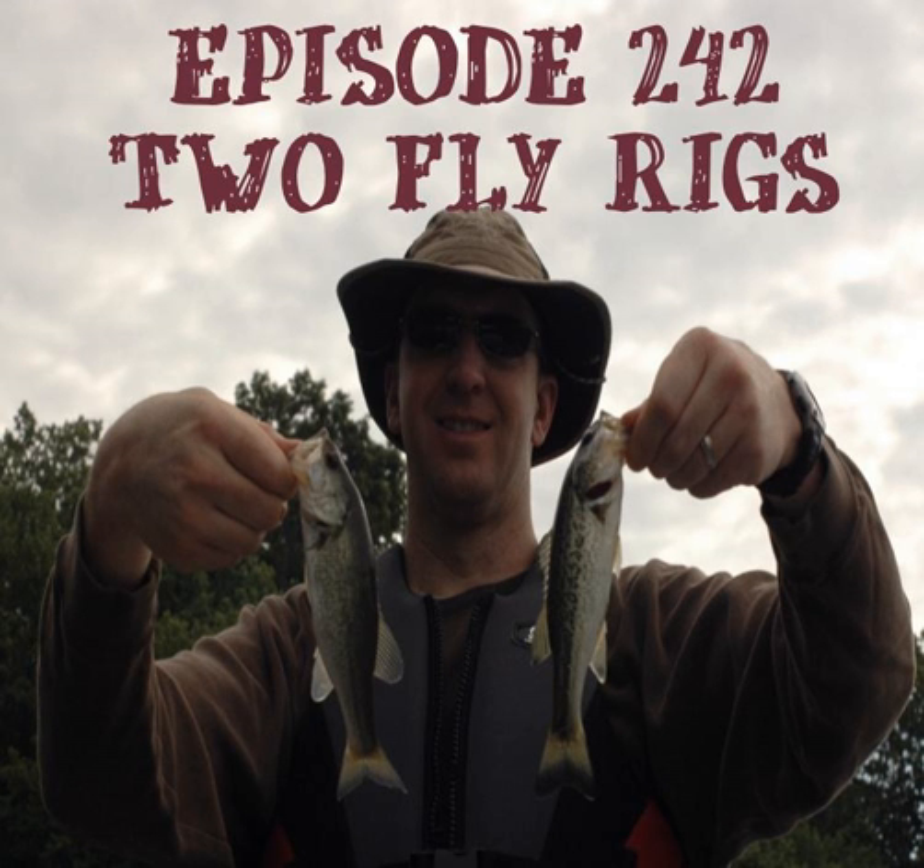You can offer two different sizes of the same pattern during a hatch — maybe a size 14 Elk Caddis and an 18 Elk Caddis — covering two different sizes of flies coming off the water and giving fish two options. Trying to catch fish, specifically trout, is like trying to find what your kid wants to eat. It's like offering your fish a chicken nugget and a T-bone steak — maybe they're not hungry enough for the T-bone, but then they see something smaller behind it that's more appetizing. You've got to play with their minds a little bit.